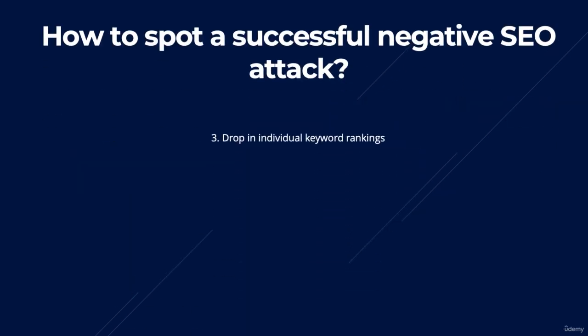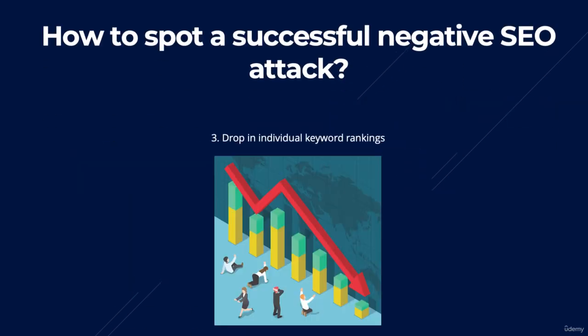The third thing to look out for is a drop in individual keyword rankings. If your search traffic is down, then the chances are your rankings are down too. Checking your rankings is another way to potentially spot a negative SEO attack — I'll show you later on in the course exactly how you can track your keyword positions. However, it's important to note that just because you have a drop in your rankings, it doesn't necessarily mean that you've had a negative SEO attack. In the next video, I'll show you the most common types of negative SEO attacks and exactly how you can deal with them.